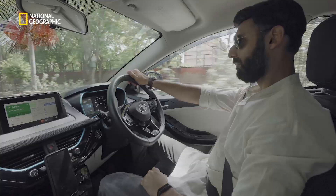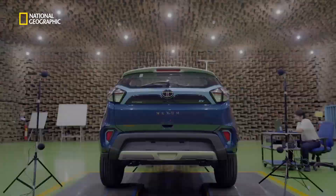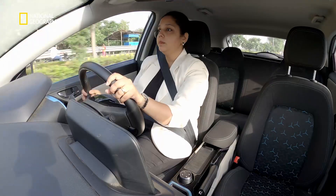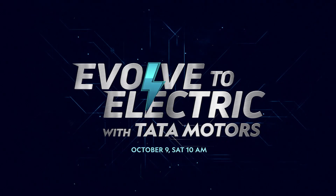Actually, it had fantastic performance. It became something which really opened people's eyes. The Nexon EV is the result of innovative engineering, intricate coordination, and a vision to help India evolve to electric.